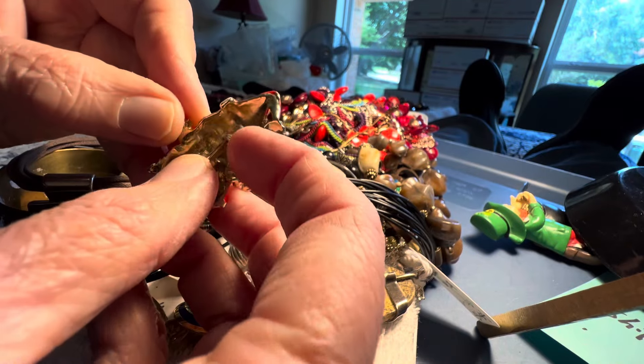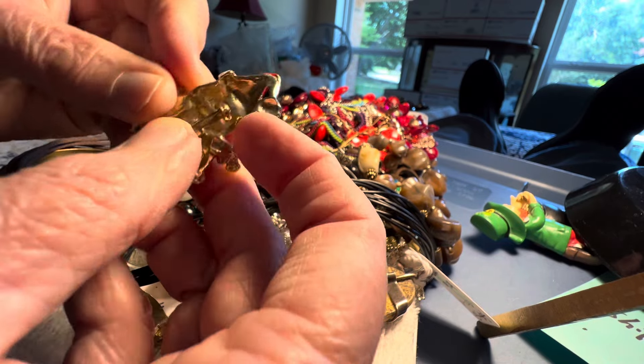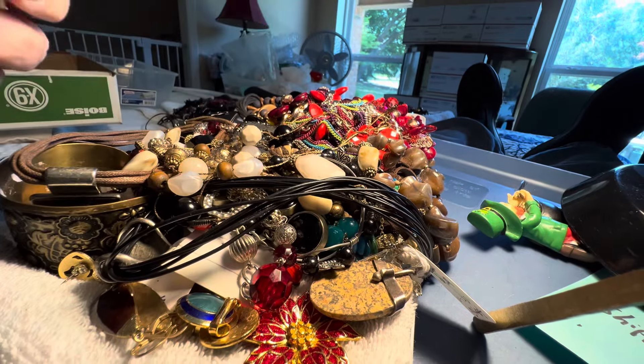Two dollars. Four dollars. Santa enamel. That might need to be moved.